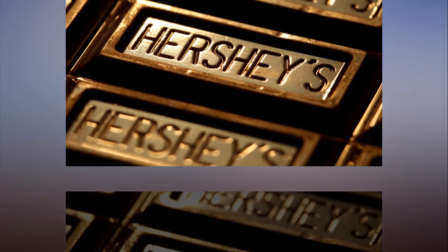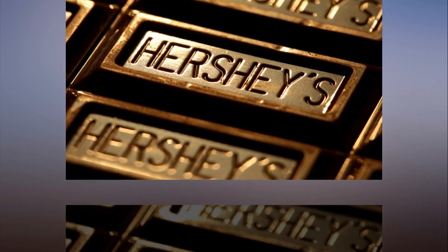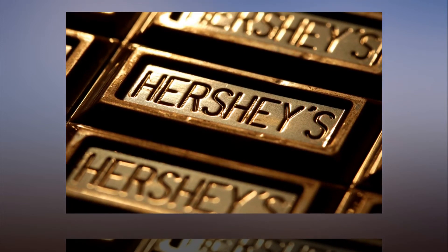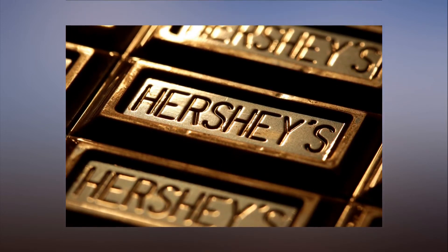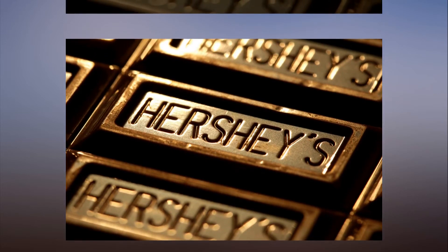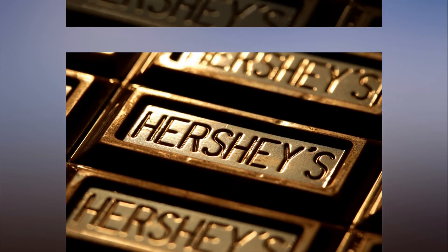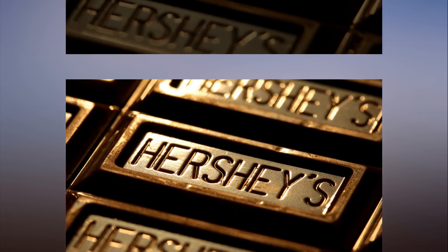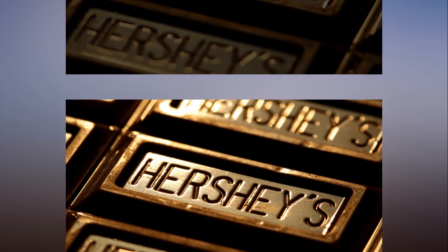The dairy-free crumb itself is made mostly from sugar, and is also known as the white filling you get sandwiched between Oreos. Hershey's said consumers favor a complex combination of ingredients, which led to the unique variation of sweet and salty, crunchy and creamy.